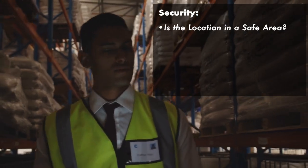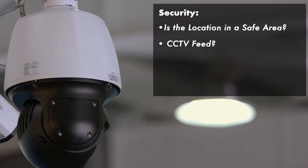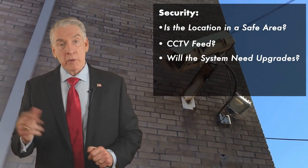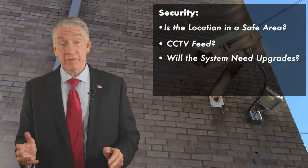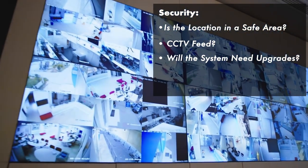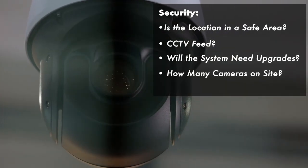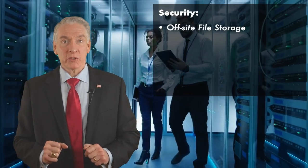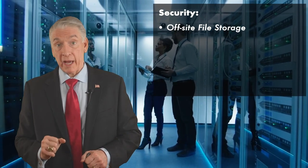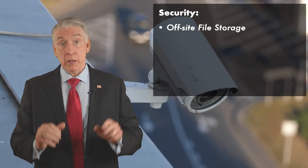Next, what is the CCTV situation in this building? Does it have new CCTV? If it has old CCTV or 1K CCTV, you're going to rip that out. You want at least 4K CCTV so you can punch in, zoom in, and see people's faces. You're going to want PTZ — pan, tilt, and zoom — and lots of cameras. Where is that footage stored? If the building has modern CCTV, that's a plus; if not, figure it into your capex.